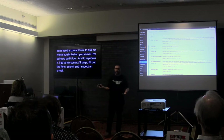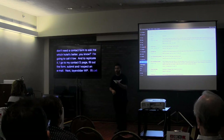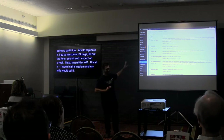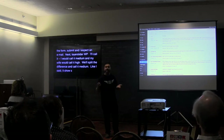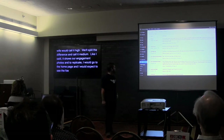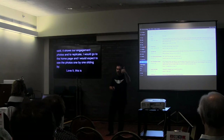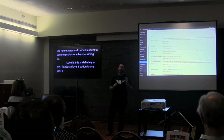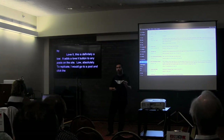Layer Slider WP is a slider plugin on the homepage showing our engagement photos. I'd call it Medium — my wife would probably call it High, so we split the difference. To replicate: go to the homepage and expect to see our engagement photos sliding by one by one. The next plugin just adds a Love It button to posts on the site — Low, absolutely. To replicate: go to a post, click the Love It button, and expect the number to increase by one.